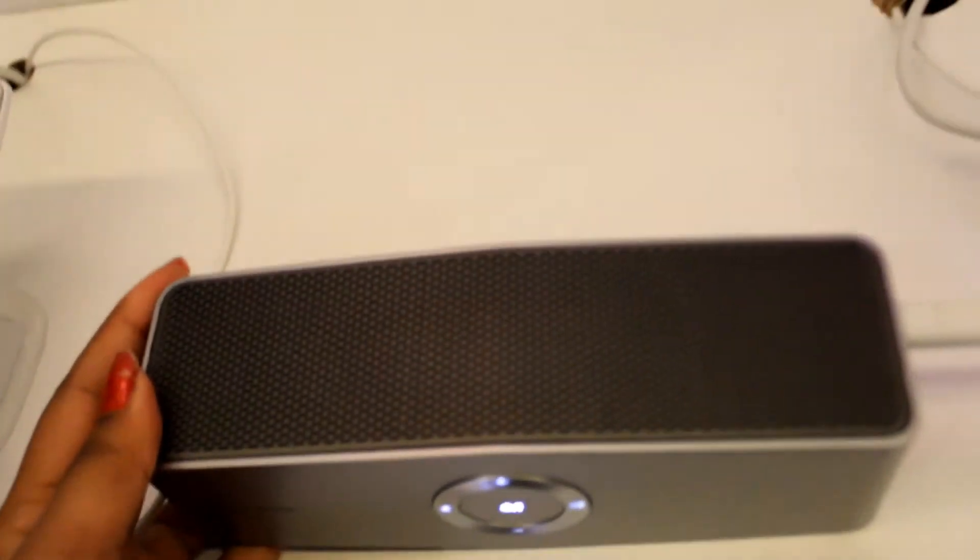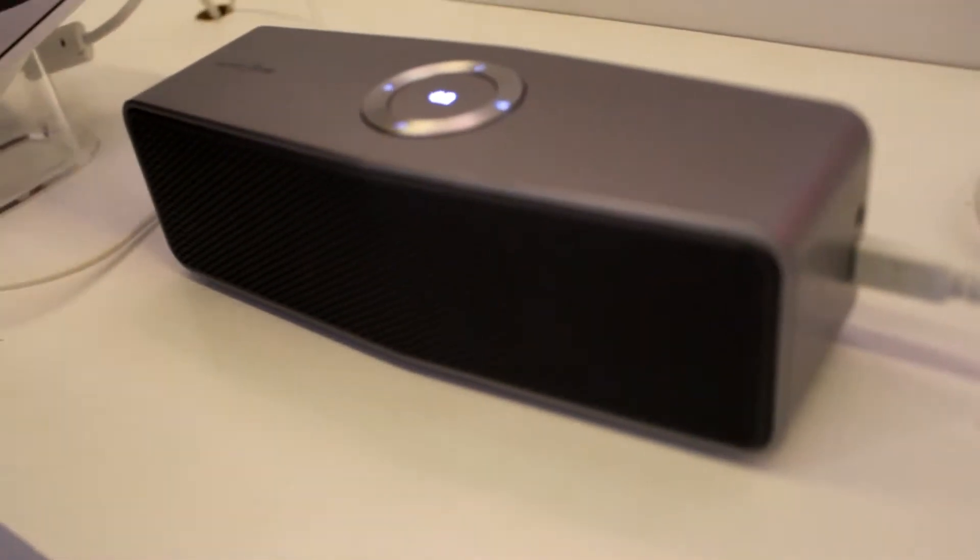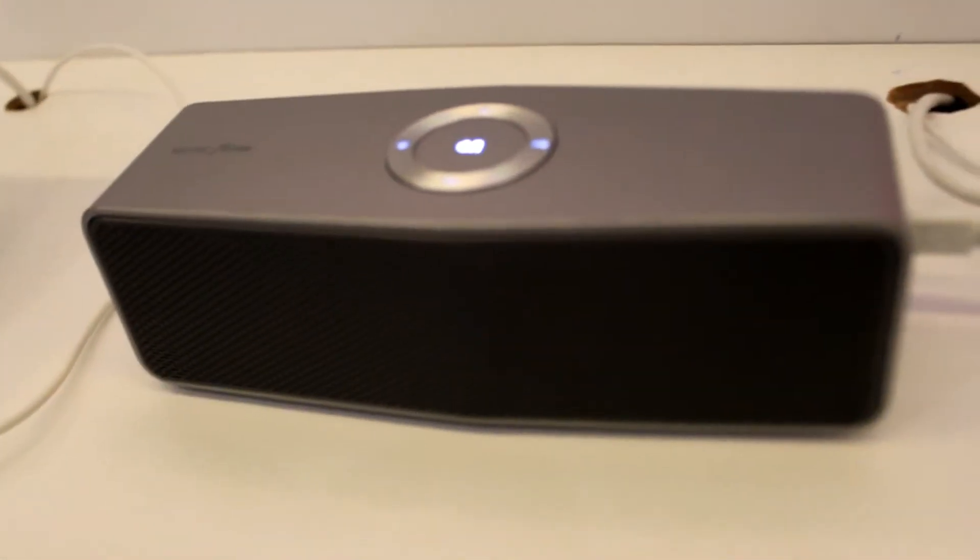You can also connect two speakers together and make use of the dual-play function, so that two speakers are connected together through one device only.